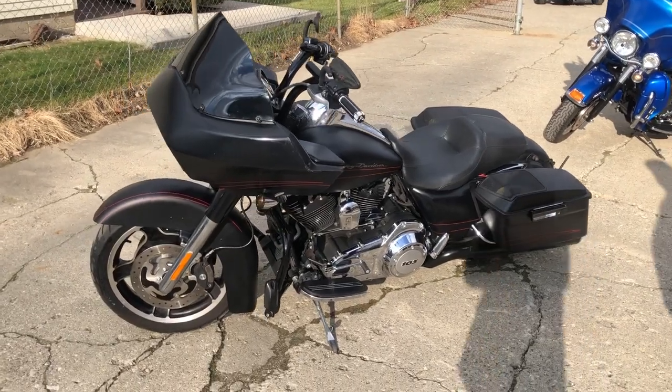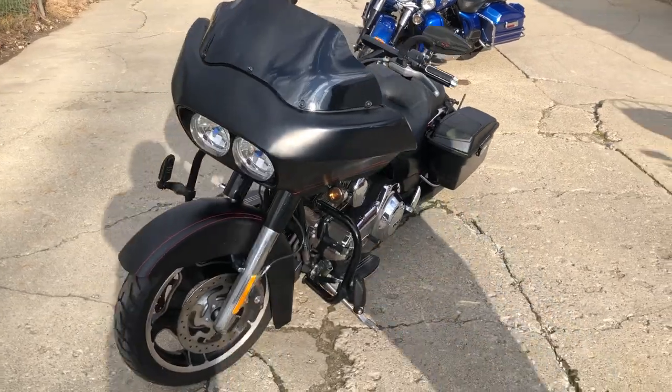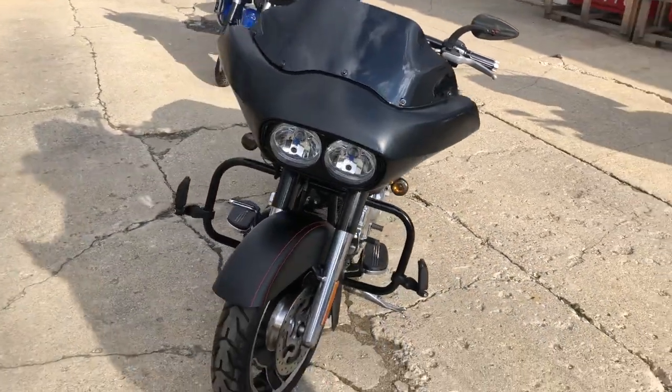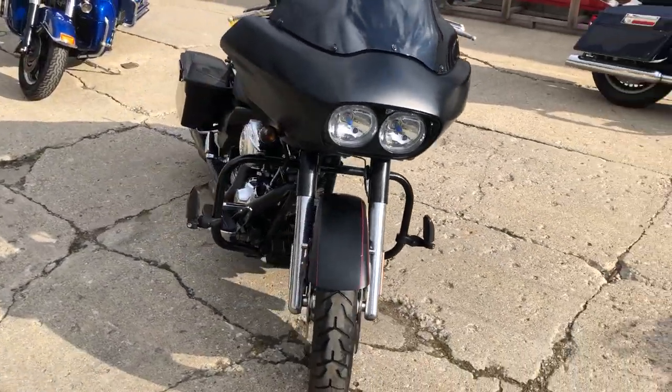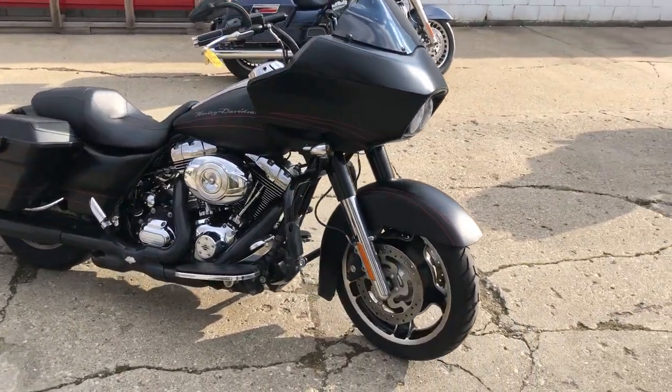Hey guys, approvalpowersports.com here. We're doing some videos on some stuff that just rolled into the showroom. This one here: 2013 Road Glide Custom for sale, only 25,708 miles, super clean bike, black denim paint.